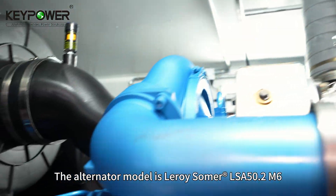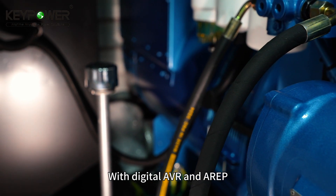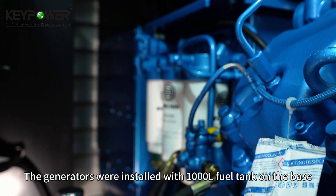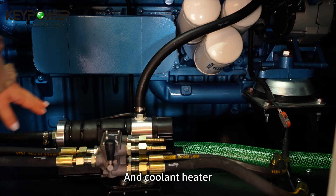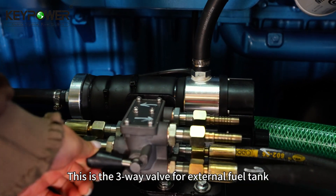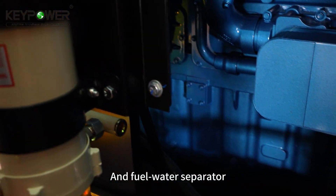The alternator model is the Leroy Somer LSA 50.2 M6 with digital AVR and AR-EP. The generators were installed with a 1,000 liter fuel tank on the base, a coolant heater, and three-way valves for the external fuel tank and fuel water separator.